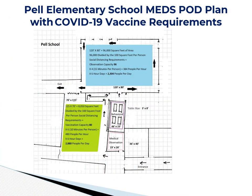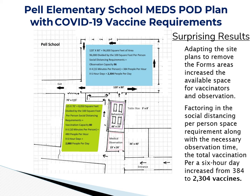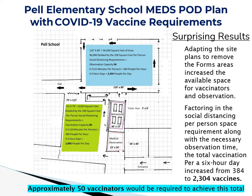Incorporating the COVID-19 vaccination guidelines into the Pell School footprint presents some surprising results. Adapting the site reduces the area needed for forms review and completion, and increases the space available for medication distribution and post-vaccine observation. Factoring in the social distancing per person space requirements along with the necessary observation time, the total vaccinations per six-hour day increased from 384 to just over 2,300 vaccines per day. This would require approximately 50 vaccinators to achieve this daily total.